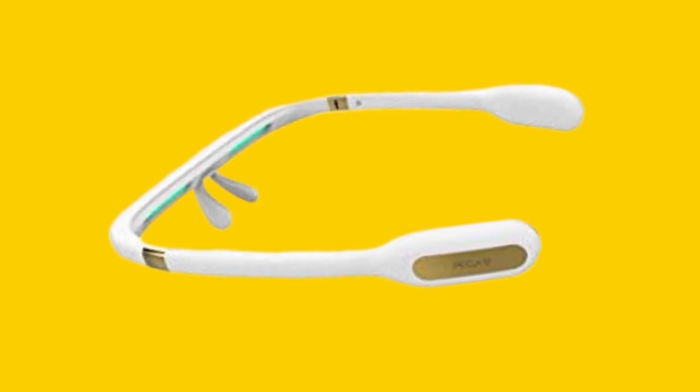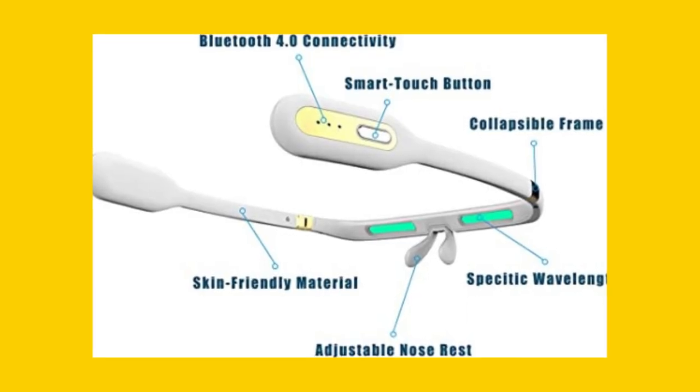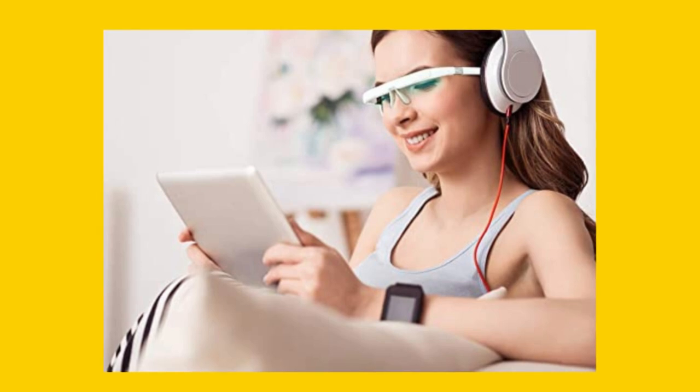The Pegasi Smart Light Therapy Glasses 2 are lightweight and portable, weighing only 1.7 ounces, and come in a white color. The glasses feature a collapsible frame, making it easy to enjoy treatment anywhere. They have a shade material of acrylonitrile butadiene styrene and connect via Bluetooth.